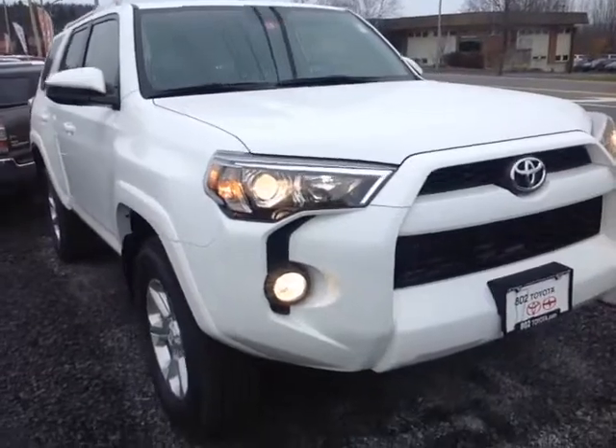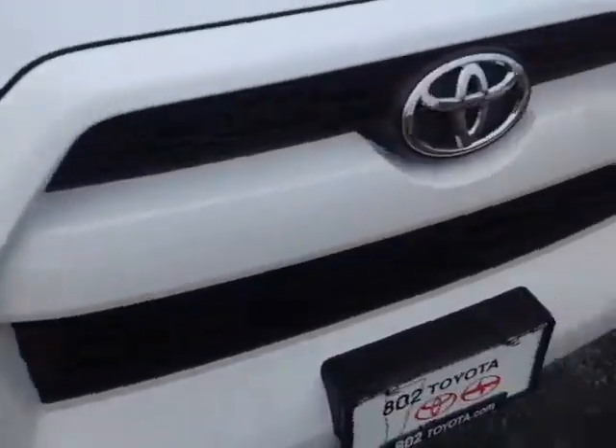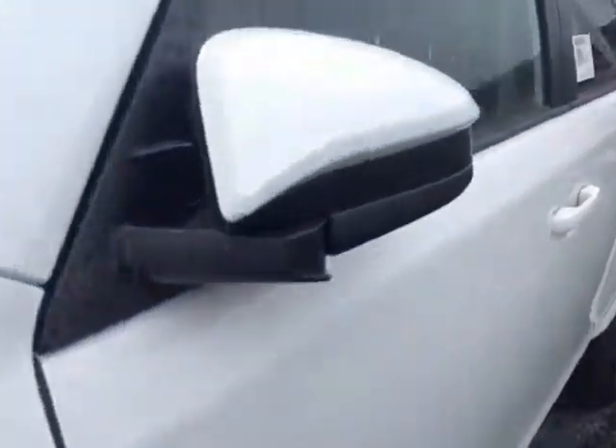So here it is Robert, a brand new 2015 4Runner. It's super white in color, features halogen headlamps with projector beams, fog lights right there, nice aggressive front stance, 17-inch alloy wheels, 4-wheel disc brakes, pulled away side view mirrors, roof rails — this is the SR5 package.